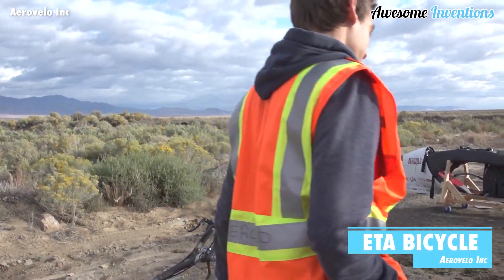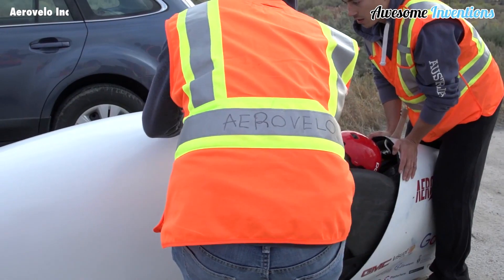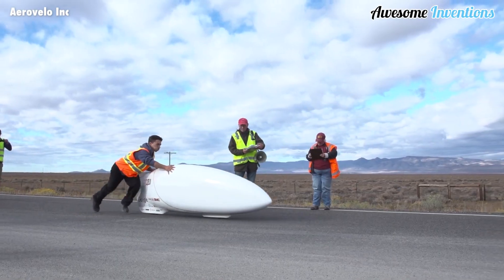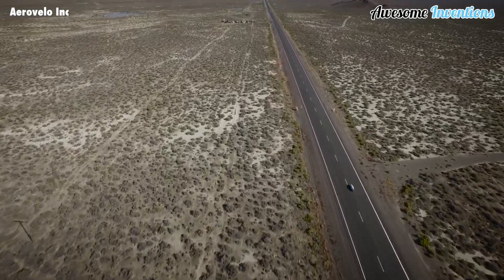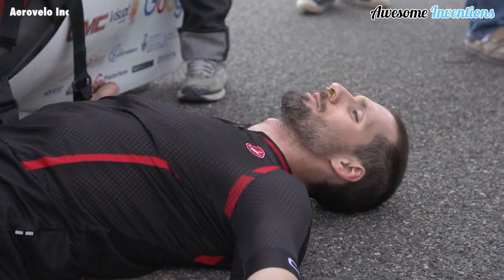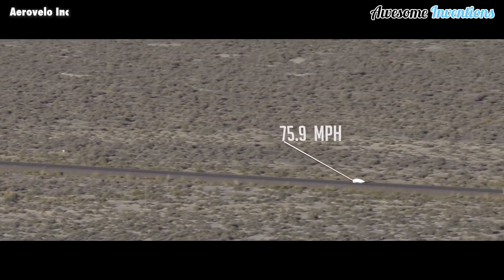Get ready to be blown away by the incredible Ada Bicycle. The team at Aerovalo have taken biking to a whole new level of speed and innovation. Just imagine riding a bicycle at a mind-boggling 90 miles per hour. The Aerovalo team has designed a one-of-a-kind capsule bike that's not only super fast but also aerodynamically sleek. Thanks to its carbon honeycomb materials, this bike is a lightweight champ, tipping the scales at just 55 pounds.